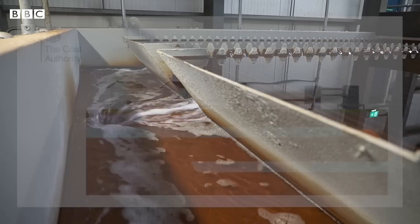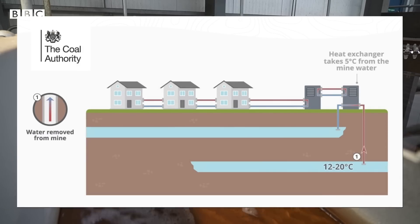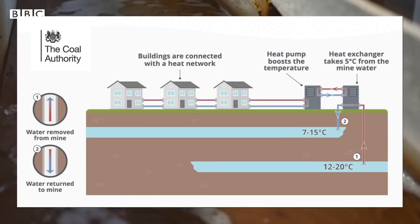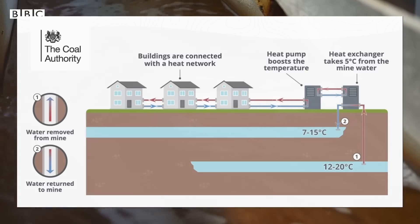There are some slight variations but this is broadly how it works. The disused mine floods with groundwater and the natural heat of the rocks warms this water to around 20 degrees C. The water is then pumped to the surface and passes through a heat exchanger where the heat is extracted and transferred to a separate circuit of water that can warm homes and buildings.